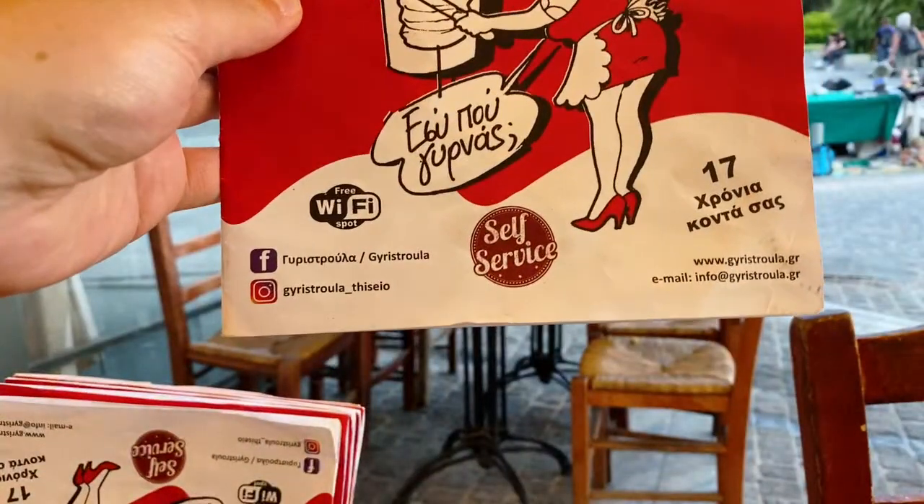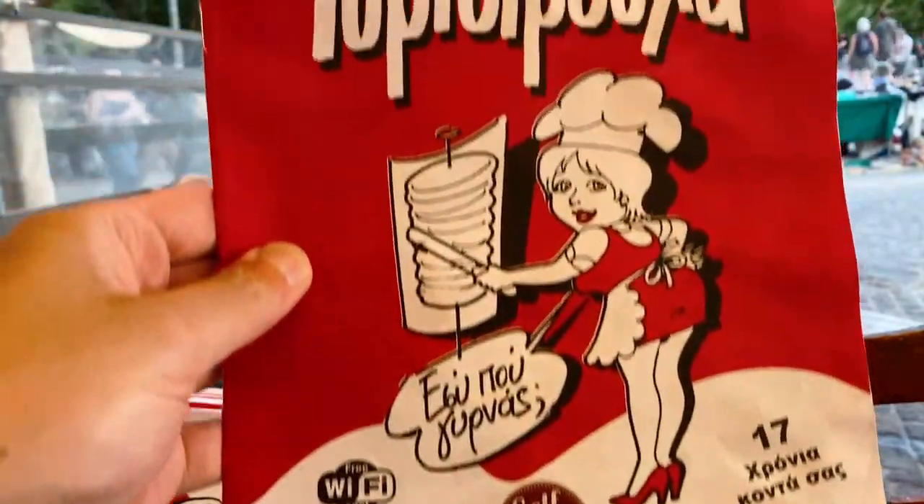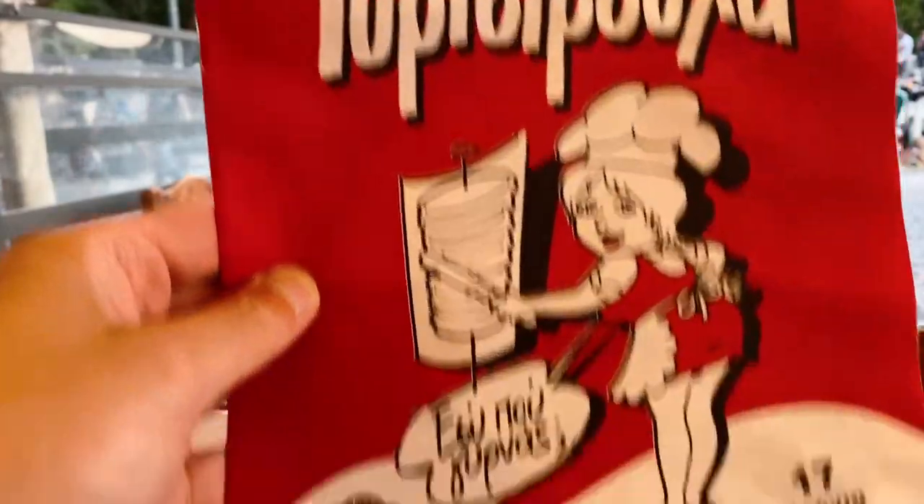What's the name again? Vizia Square — Vizia Square Grylistura. The restaurant has been open 17 years. Best traditional souvlaki. I've tried the gyro and it's really good.